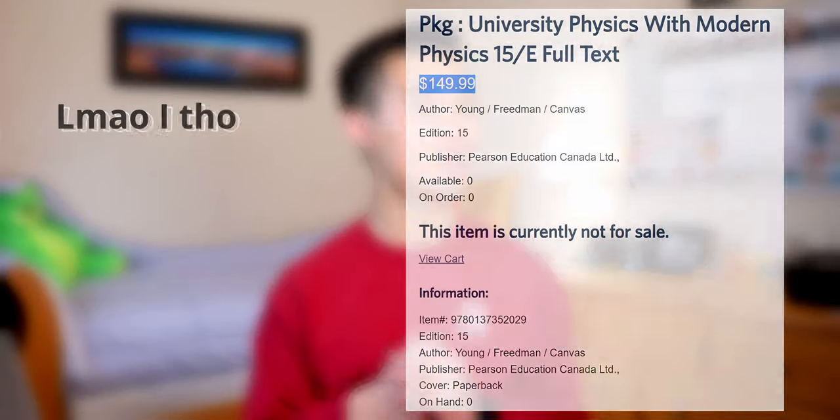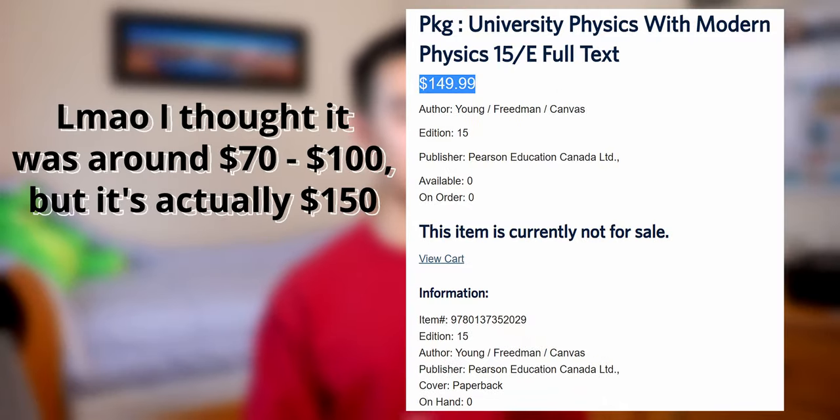Honestly, older versions are not that different from the newest edition. If you'd like, you can pay for a physical or digital copy of the textbook from the UBC bookstore for a low, low price of $70 to $100. But if you're okay with a PDF version of it, there may or may not be a link in the description below that will give you access to a PDF download of this textbook for free. But that's pretty much all of the materials that you're going to need for Physics 157.